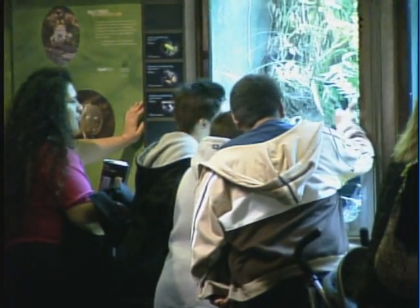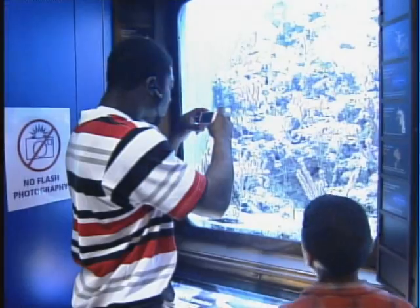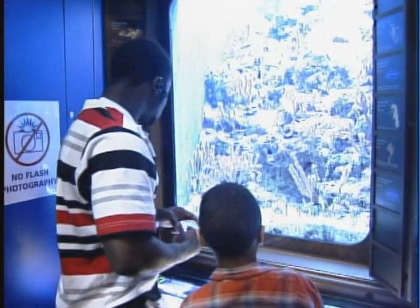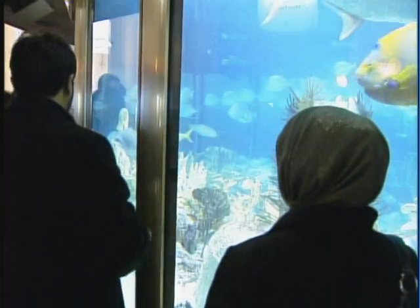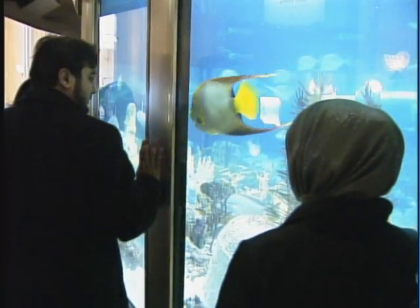What an experience at Shedd allows people to do is to connect with an animal, see them up close. And when people connect with animals, it really could inspire them to change the way they do things. It could inspire them to make a difference.